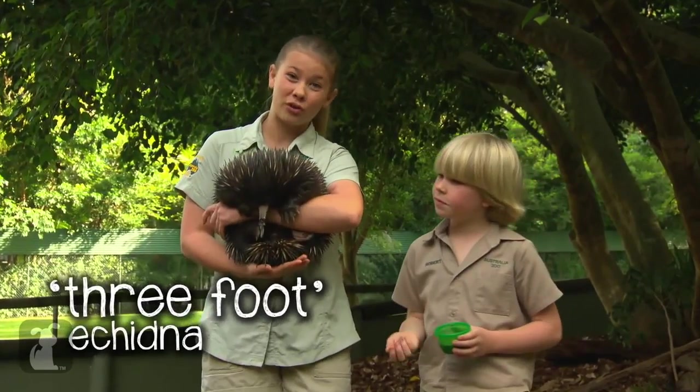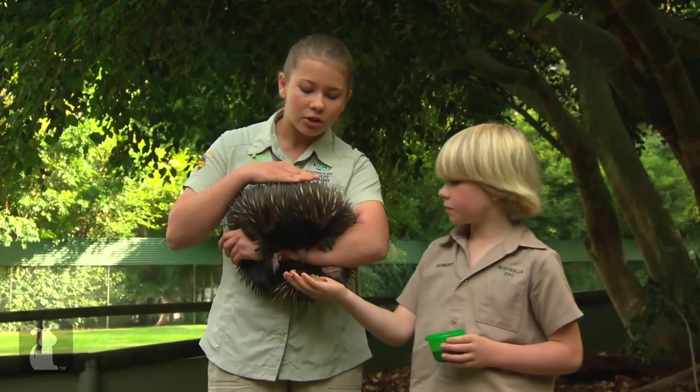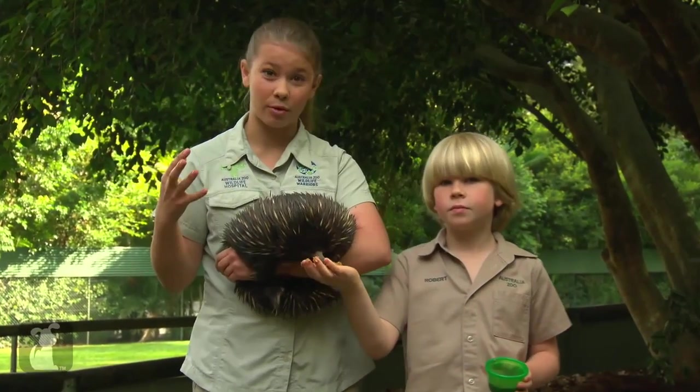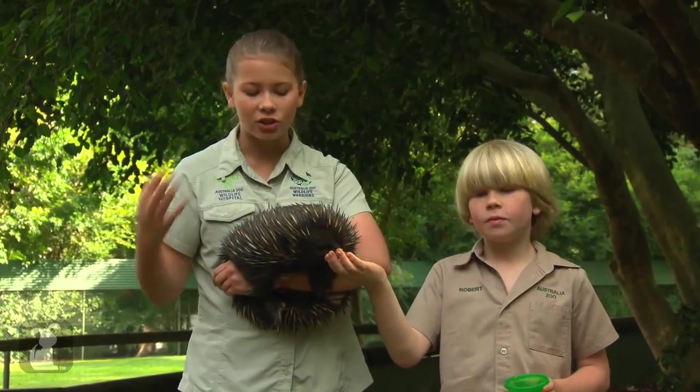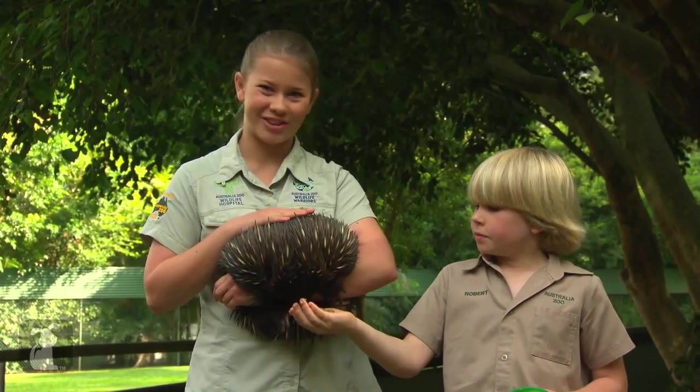He's called Three Foot for a good reason — he has a missing foot. What happened to Three Foot is he got stuck in a swimming pool skimmer box, which was really sad, so he lost his leg unfortunately. But he has a good life here at Australia Zoo now.